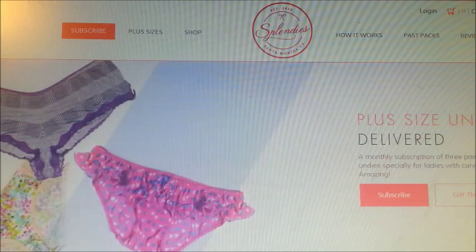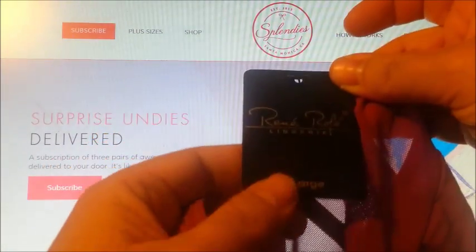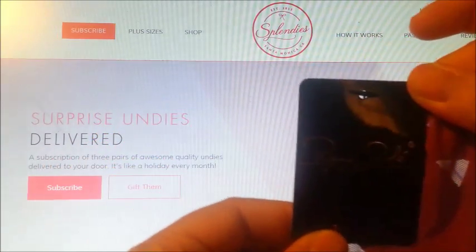The first pair I got is purple, has a light pink lace on it, and here is the back, and they are from Rene Roll.